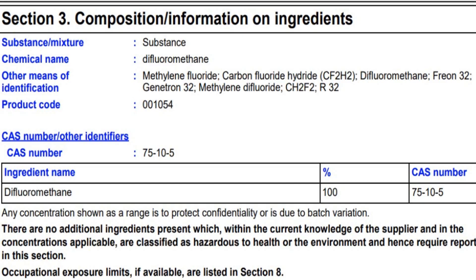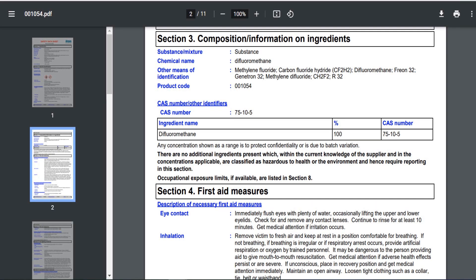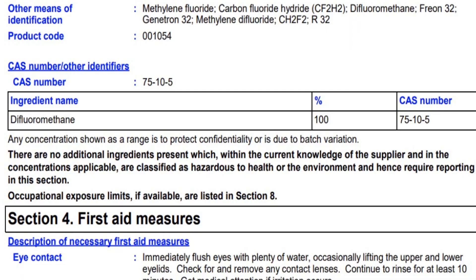You may know R32 as Freon 32 or Genetron 32. As technicians, you may see trade names on refrigerants that are very similar to the R number, the ASHRAE number. The most important thing about R32 compared to these other refrigerants is that it's difluoromethane — and that is 100% of its composition. It is a single-component refrigerant. It doesn't have glide, it doesn't fractionate, meaning there are not multiple-component refrigerants inside that will boil at different temperatures and cause leaks to occur at different rates.